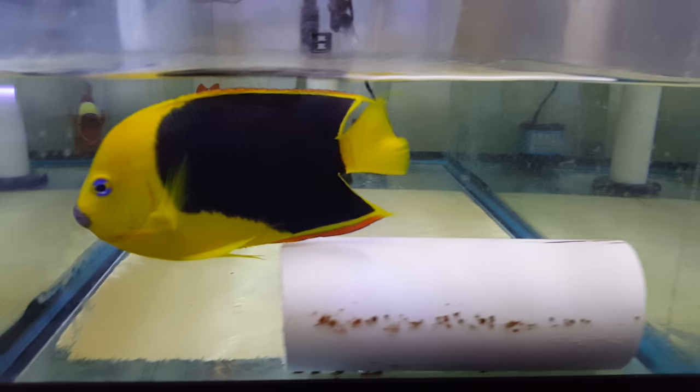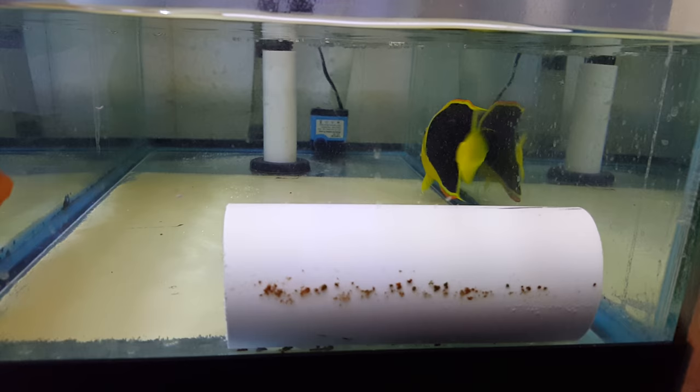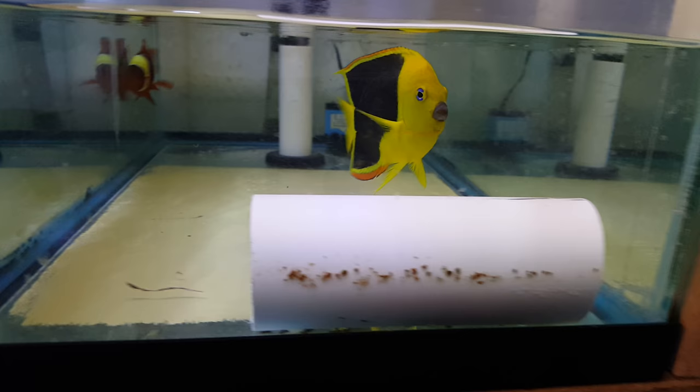This guy was eating very well at the wholesalers — frozen — and I even threw in some pellets and he grabbed the pellets as well. So I was really happy with that.